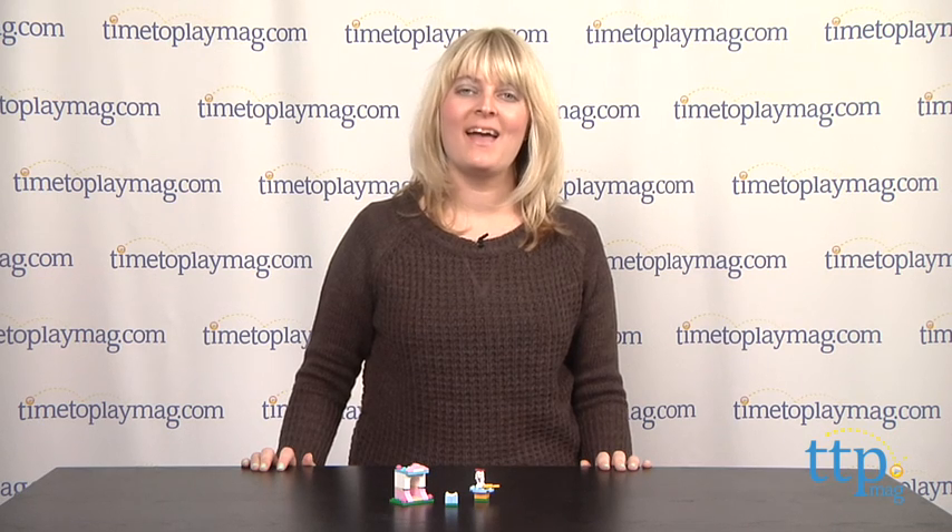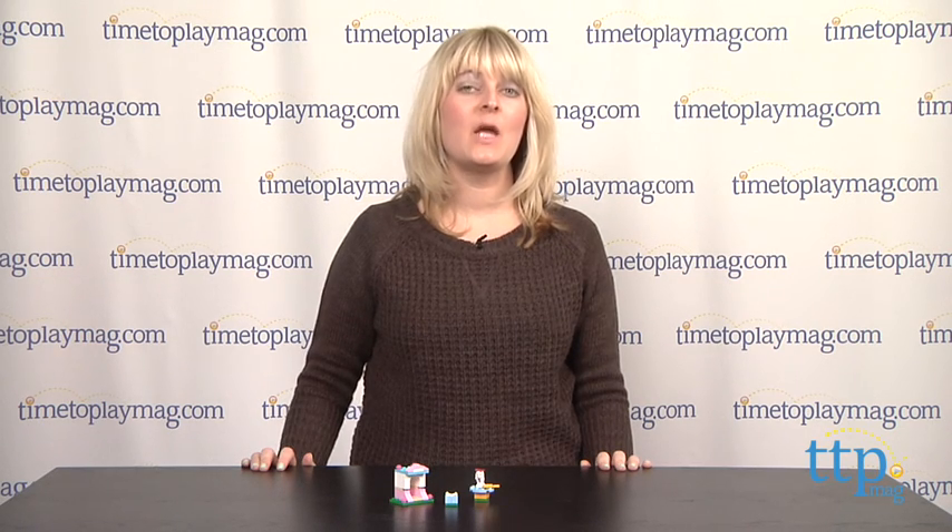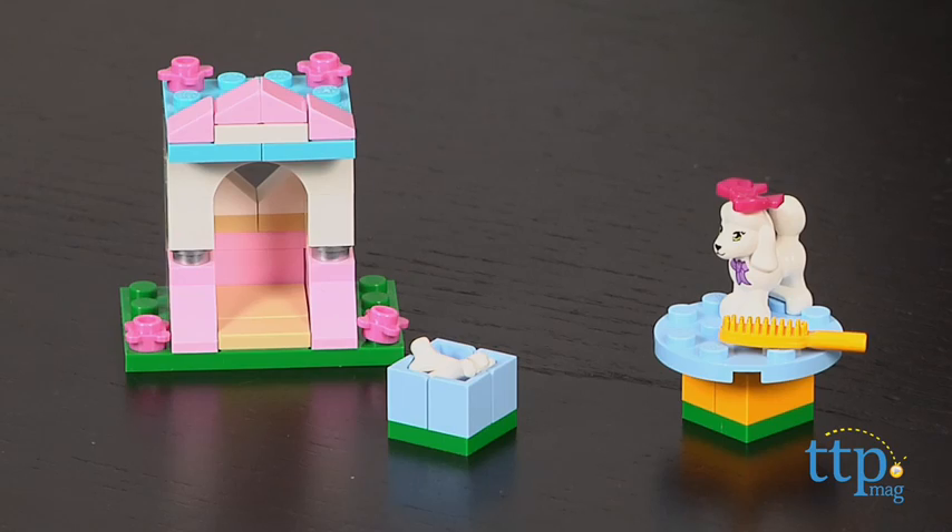Hi, I'm Laurie from TimeToPlayMag.com, and kids can build the perfect kennel for a pretty poodle with the LEGO Friends Poodles Little Palace building set from LEGO. With the 46 pieces in this building set, kids can build a kennel, a grooming table, and a food dish.